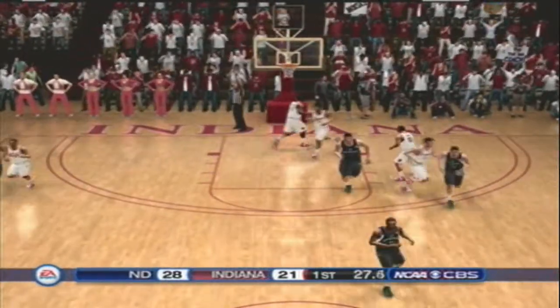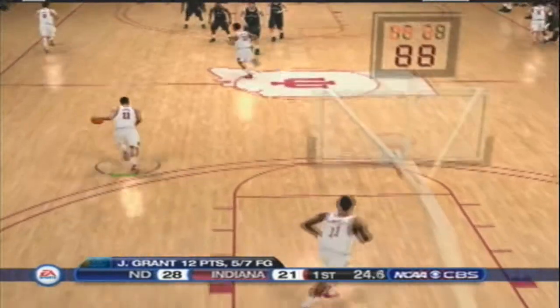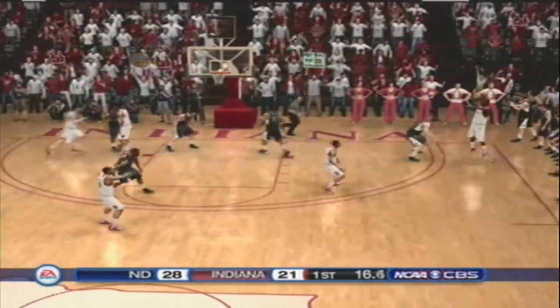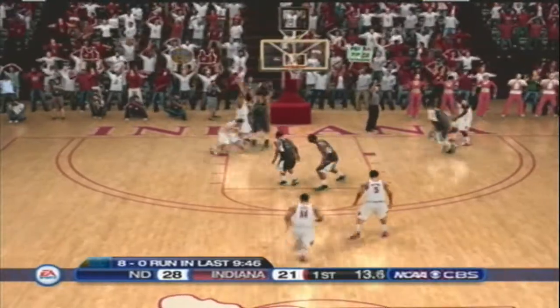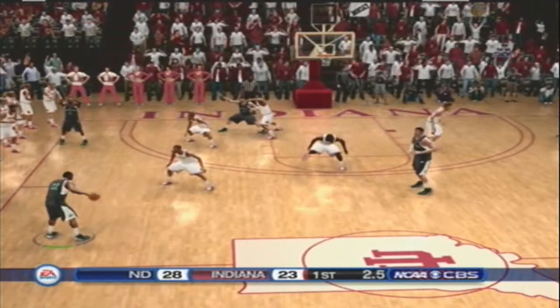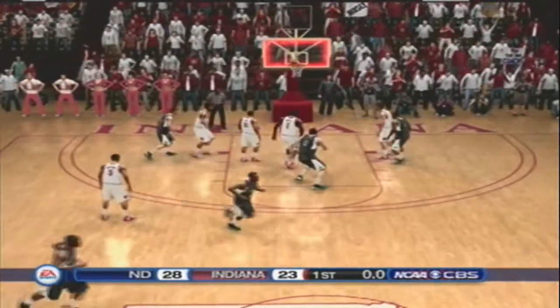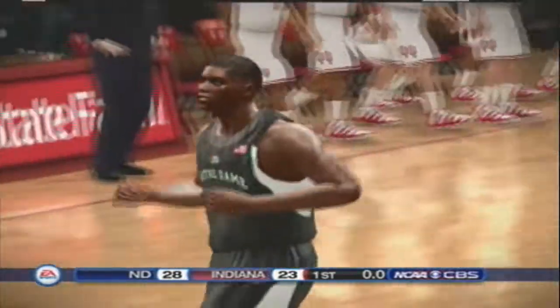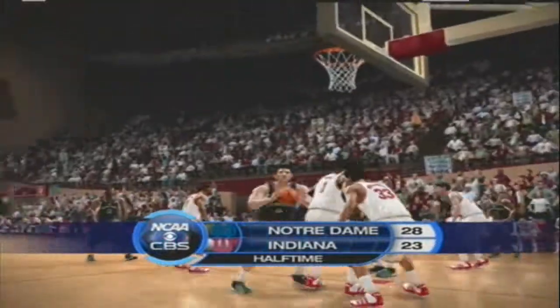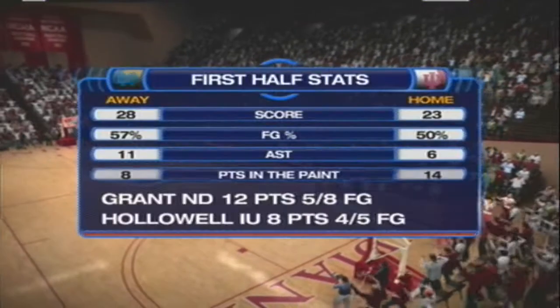He goes for three. He shoots from the corner. Comes up empty from deep. How about that elevation? On the left side. He can't get it to go. One half is in the books. Stay tuned for the road to the final four.